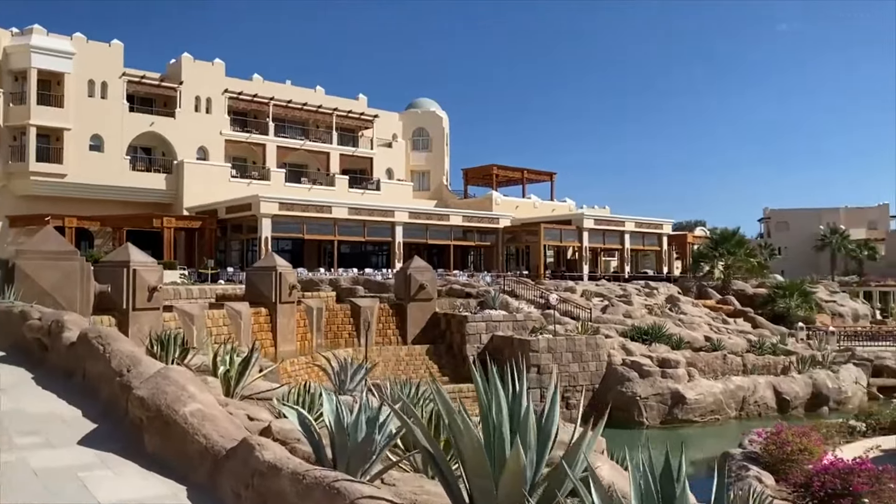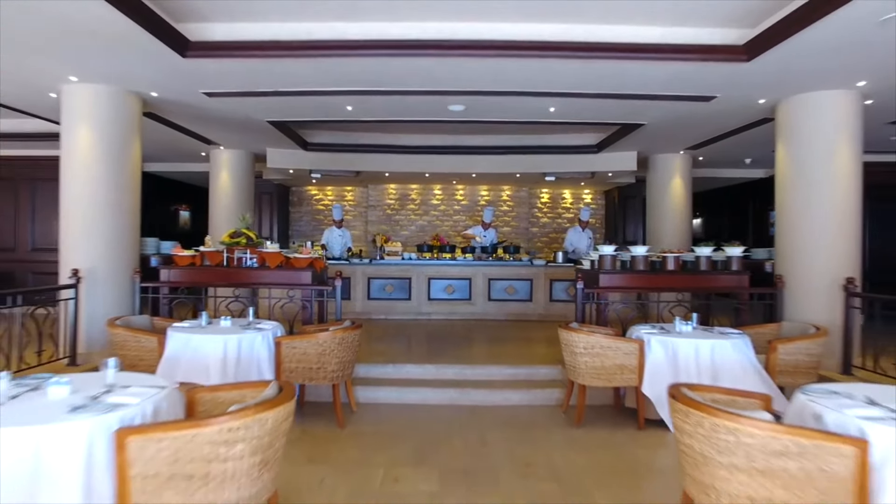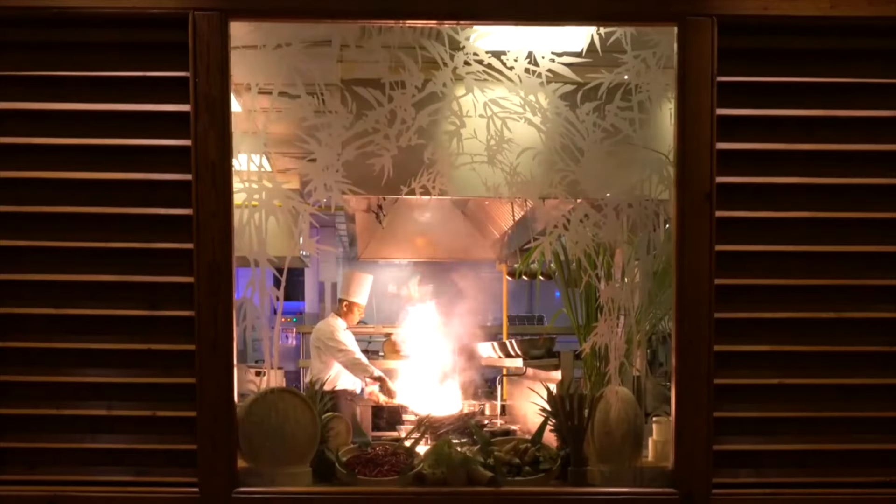There are four restaurants on-site, offering a globe-trotting menu that ranges from pan-Asian cuisine to classic European cooking, enough to keep even serious gourmands happy.